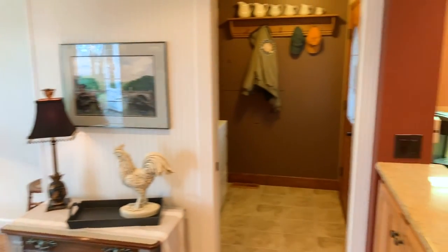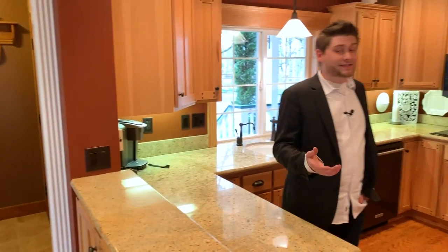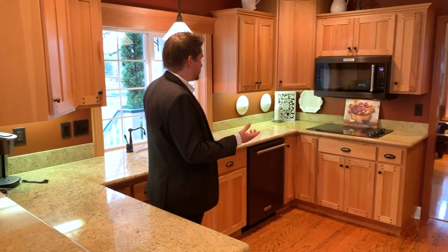The formal dining room leads right into the kitchen, which has been extensively updated and features high-end appliances and granite countertops.